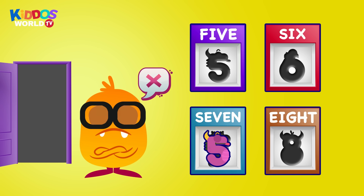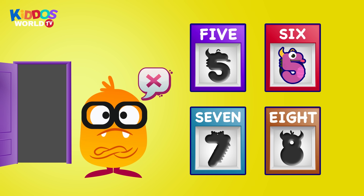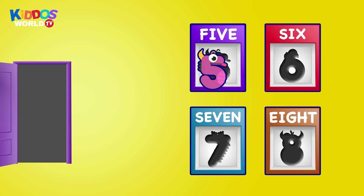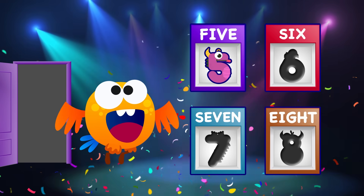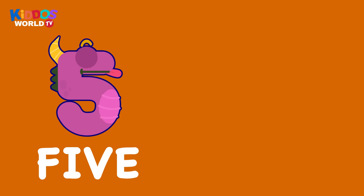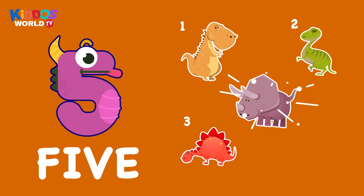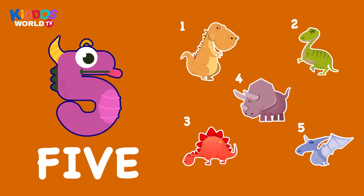Uh-oh, wrong one. Uh-oh, wrong one. That's correct. Hooray! Five. One, two, three, four, five. Five. Dinosaurs.